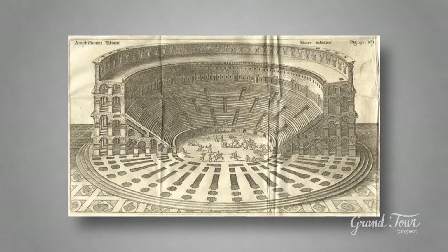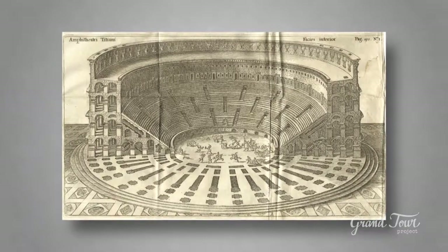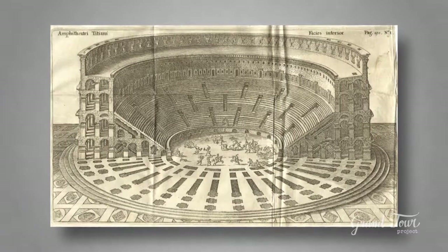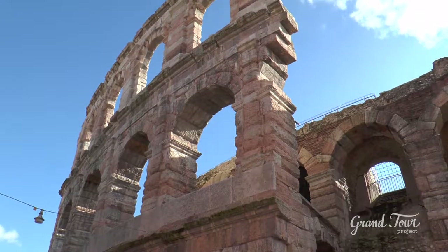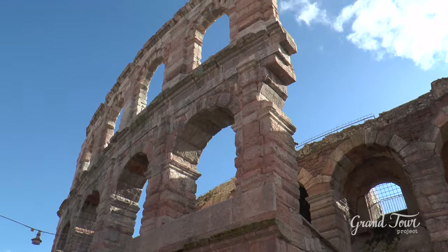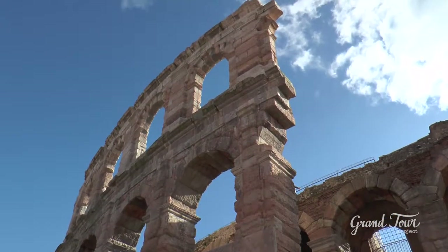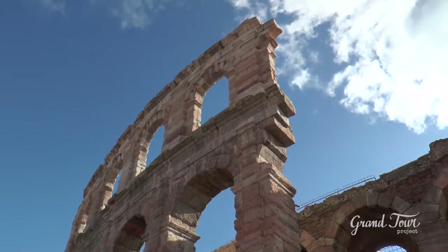The monumental outdoor facade was severely damaged during the devastating earthquake of 1117. To this day, the only part left of it is the so-called wing of the Arena, consisting of four isolated arcs bounded by semicolumns in Tuscan style.